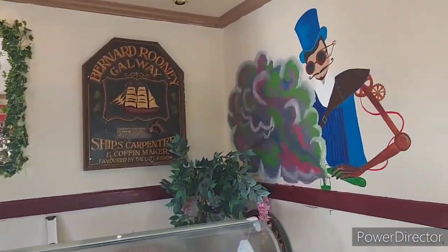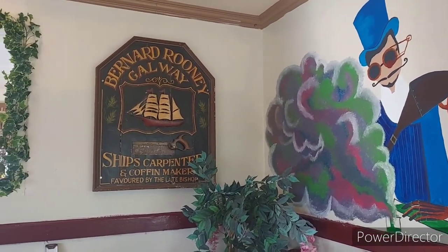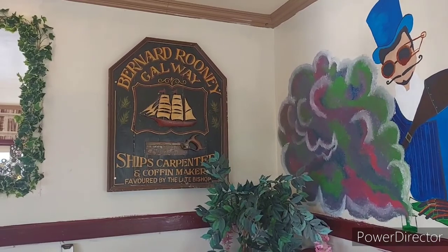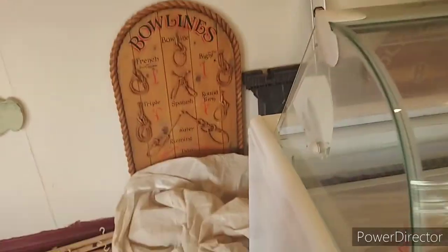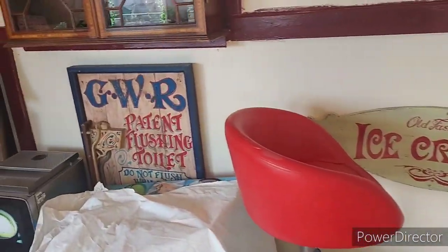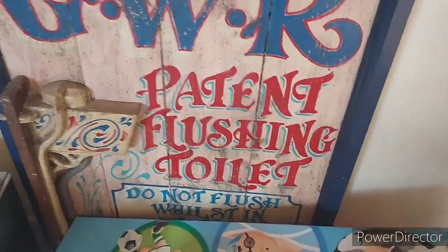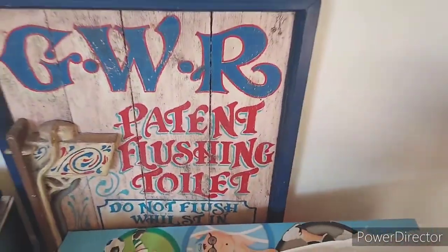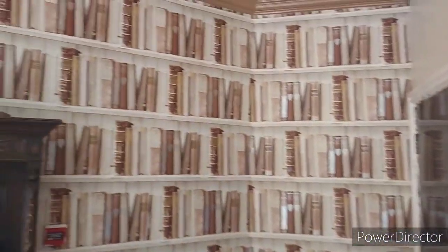Bernard Rooney, Galway - shaped carpenter and coffee maker. Wow. There's all your notes that you have to do when you were working on the bolts. Look at that - patient flushing toilet, do not flush whilst in station. Looks like they've got some old cameras in there. Wallpapers, books.